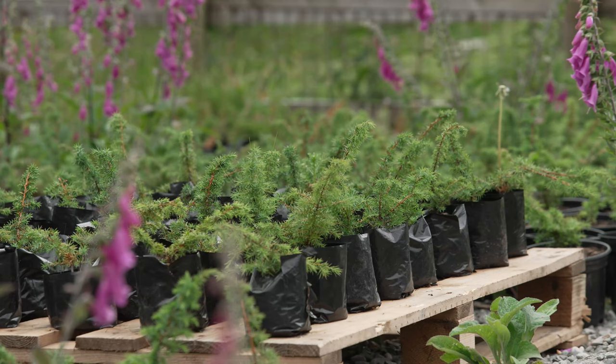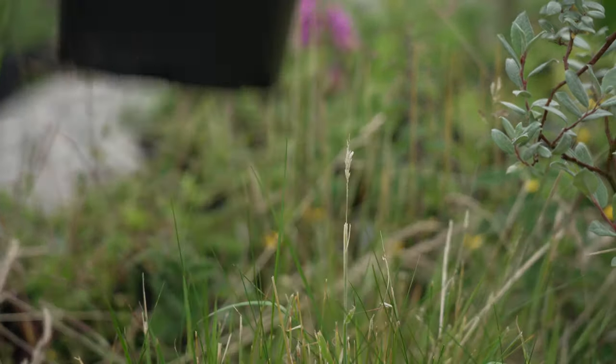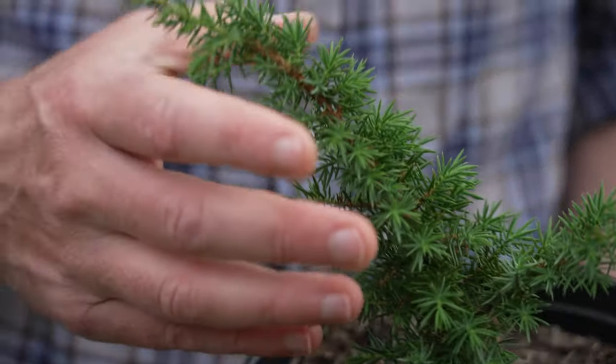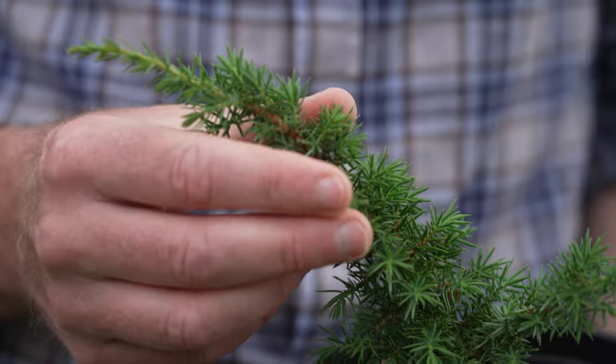We've been growing trees at Horsewater for about 30 years. Our main species that we focused on has been juniper. Juniper is a really important species in the uplands.